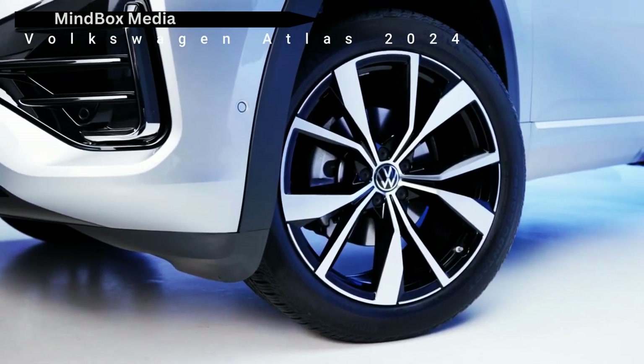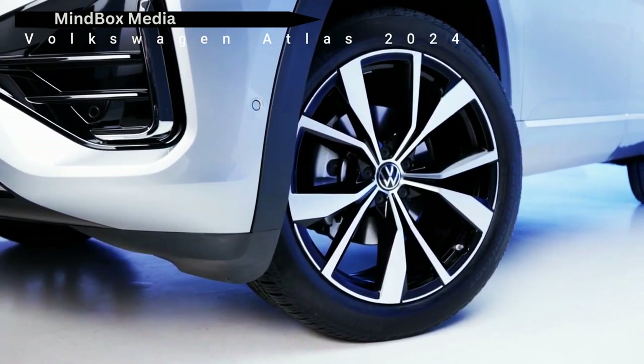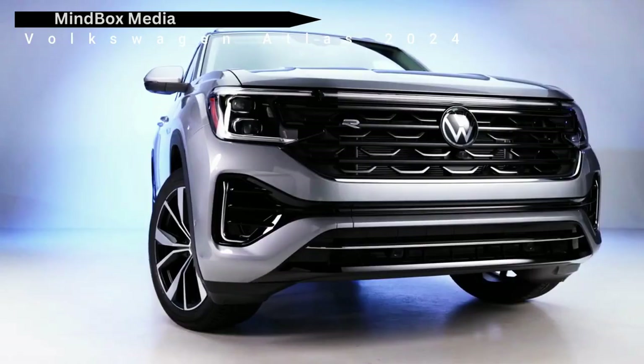Each Atlas also gets a new wheel design for 2024. Sizes range from 18 to 20 inches, depending on the specs you want, with the sporty R-line opting for 21-inch aluminum wheels.